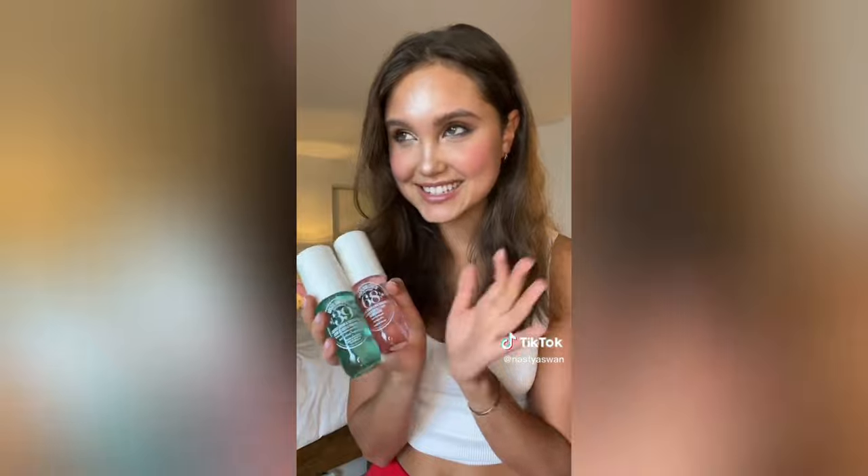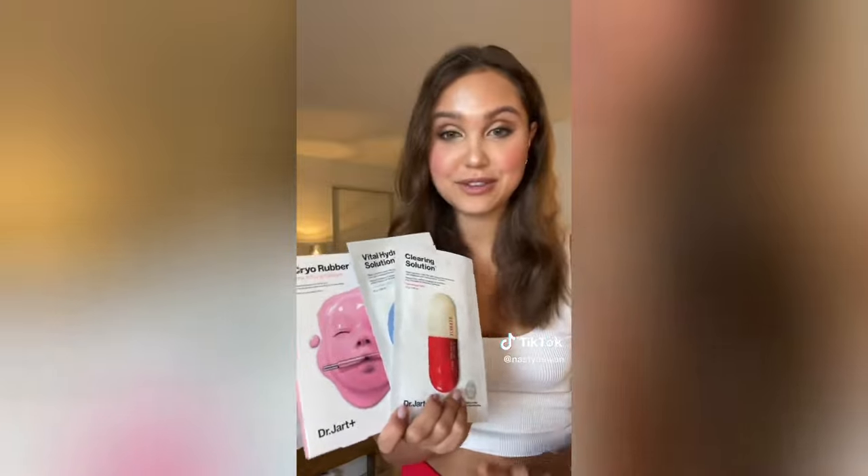Next is this SK-II Facial Treatment Mask. I've been looking for a great mask for a long time, so I'm excited to try this brand. But so far, these Dr. Jart masks are my absolute favorite - I've been using them for years.